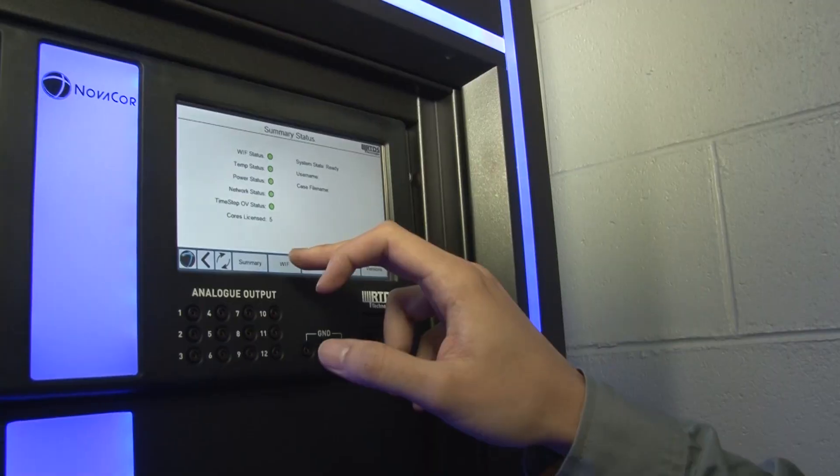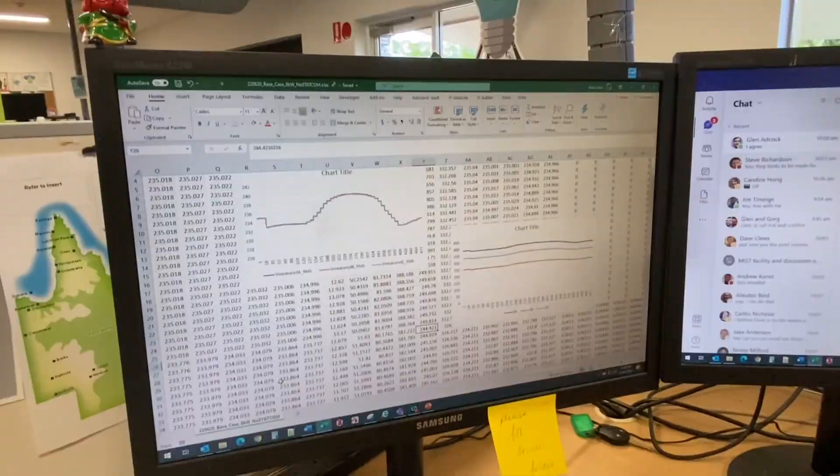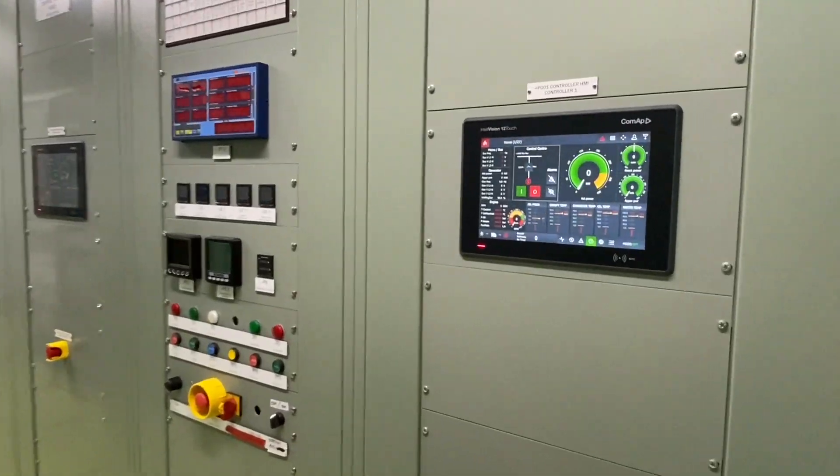Speaking of simulations, let's go meet Mitch and find out more about the real-time data simulator, or RTDS. As part of the MIST facility here we have a supercomputer which allows us to recreate real-world electrical networks and simulate things like big solar and batteries which may be connected to those networks.